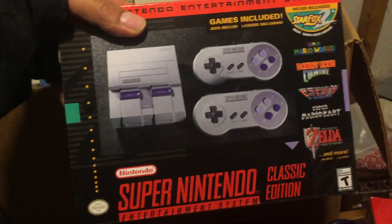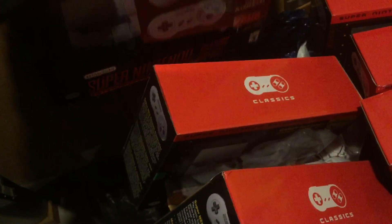Here's another SNES classic — same games, same everything. You can see the serial codes on the bottom. I don't know if any of them are sealed; I'll check later.